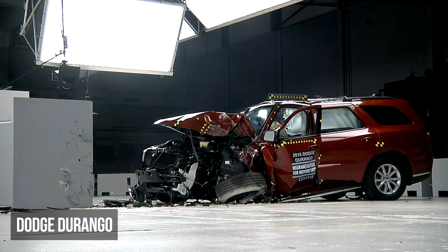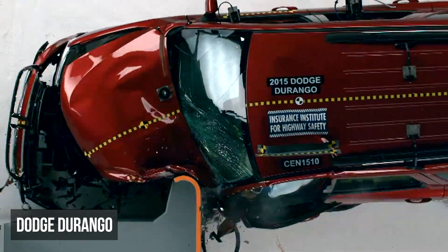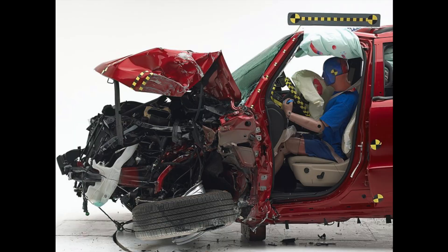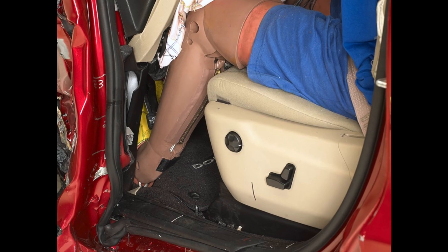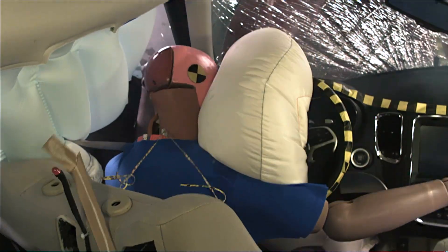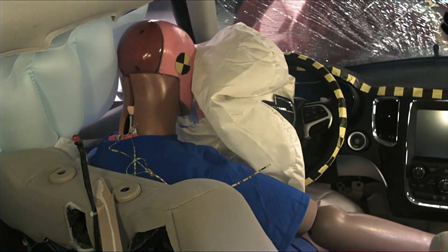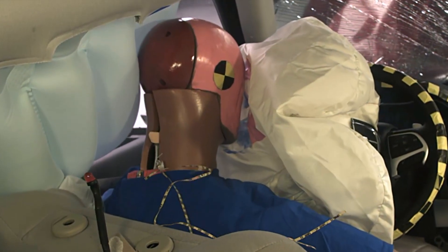In the small overlap scenario, the Dodge Durango exhibited significant intrusion, with up to 30 centimeters in the lower compartment and 21 centimeters in the upper one. This level of intrusion exposed the left leg and foot to high injury readings. Additionally, the dummy's head rolled off the airbag, and the side curtain airbag did not extend far enough forward to shield the head from contacting hard surfaces.